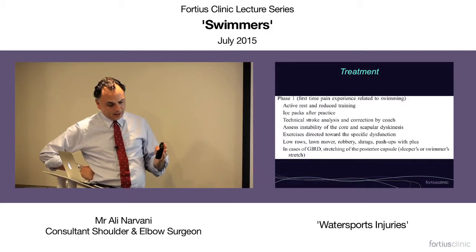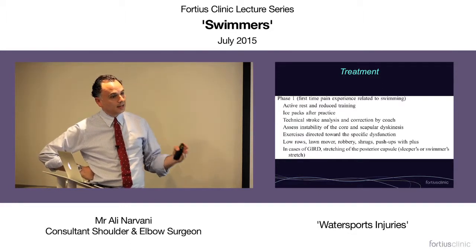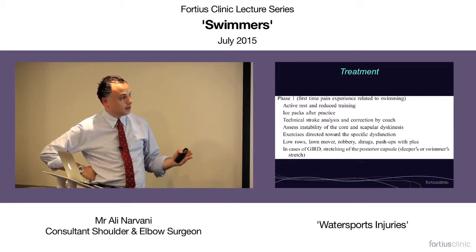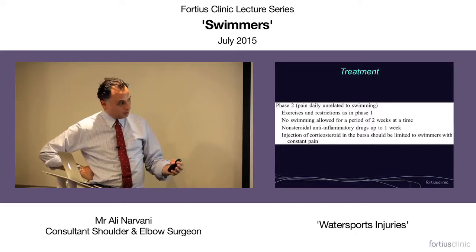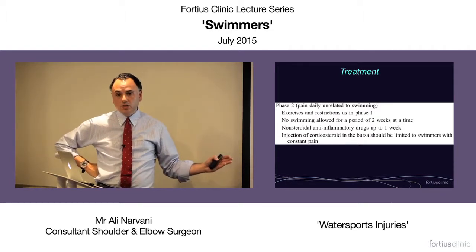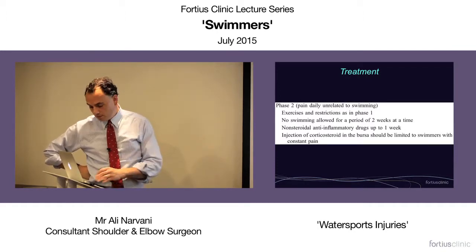We can divide the phases of shoulder pain in swimmers into three. Phase one: patients who get pain only at the time of swimming. Manage this with a short period of rest, reduced training, ice packs, technique analysis and correction, addressing core and scapular instability, exercises directed towards specific dysfunction, and addressing a tight posteroinferior capsule. Phase two: patients who also get pain when they're not swimming. Do everything in phase one, plus a longer rest from swimming, non-steroidal anti-inflammatories, and consider one injection — I don't believe in giving more than one injection as you can do more damage than good.